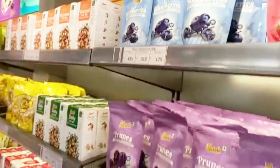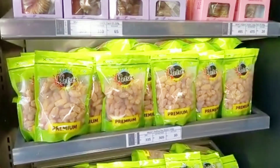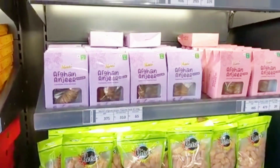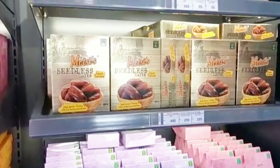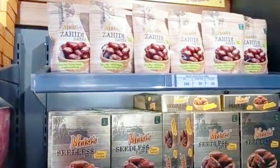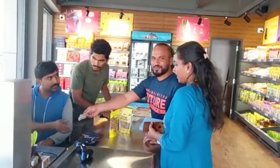Blueberries, raspberries, and other berries are good for a dry fruits mix. There are a lot of dry fruits available — dates, nuts, and all of them are good for gift packing. If you want to get a gift, you can get a gift pack of dry fruits — it's one of the best options.